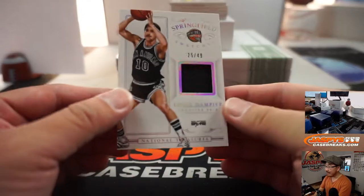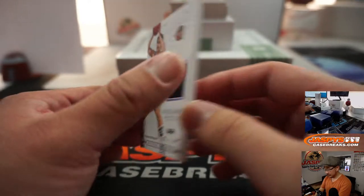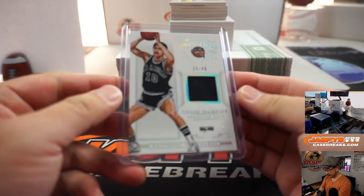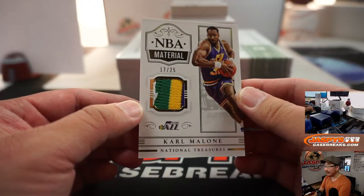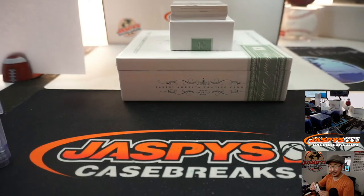25 out of 49, there's Louie Dampier — game-worn material in there for that old-school Louie Dampier. Nice. 25 out of 49, that's another one for William. Out of 25, Karl Malone — some nice color in that little relic there. NBA material, 17 out of 25. That goes to Diane in number seven.